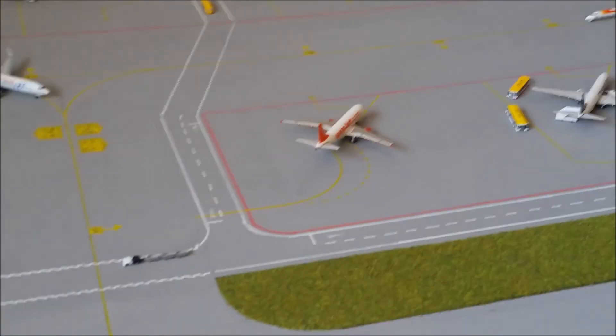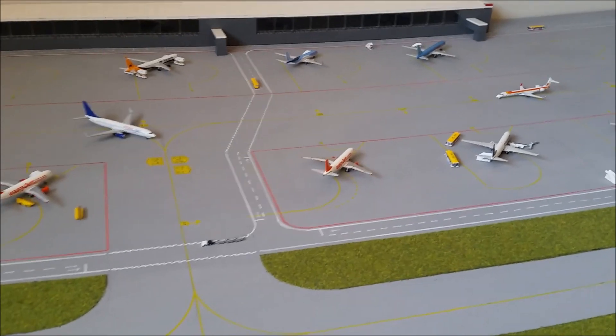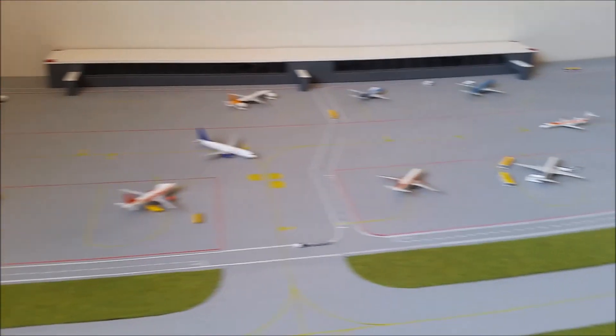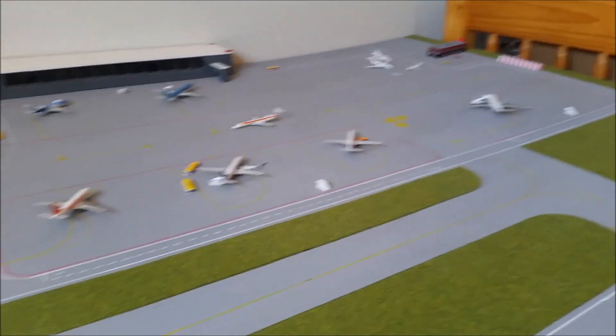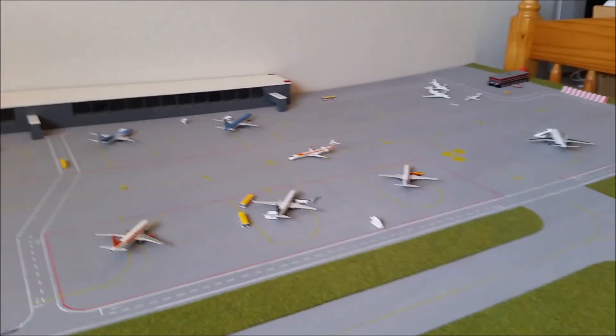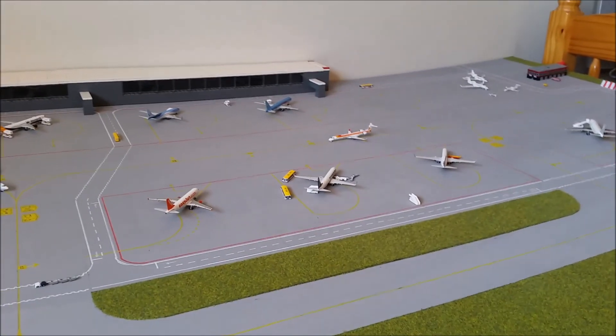So yeah, I hope you've enjoyed this airport update — a very big update with plenty of schedules to give you a good overview. Just a bit of news to talk about as well.